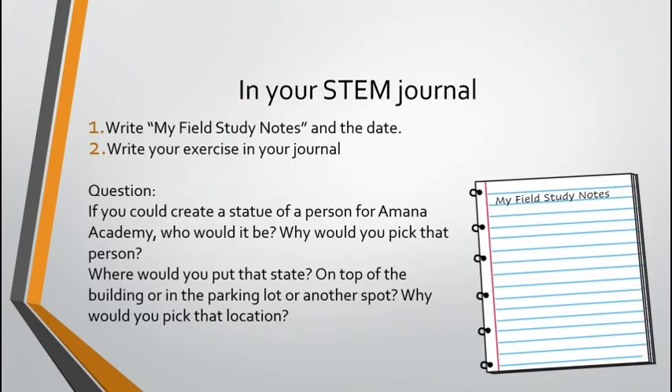In your STEM journal, find a new page. Write 'My Field Study Notes' and the date at the top, and you're going to complete this exercise. Here's your question: If you could create a statue of a person for Amana Academy, who would it be? Why would you pick that person? Next, where would you put that statue — on top of the building, in the parking lot, or in another spot? Why would you pick that location? Thank you, 2nd and 3rd grade. I hope you have fun.